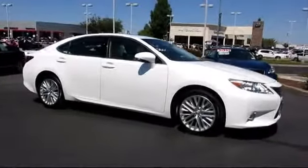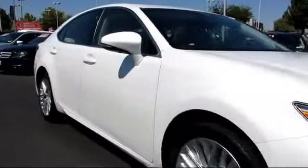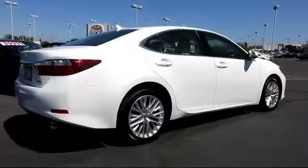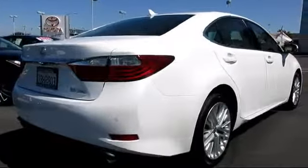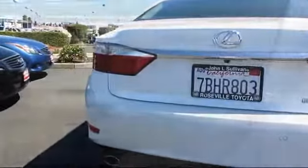This vehicle comes equipped with Sirius XM satellite radio, heated seats, stability control, keyless entry, moonroof, alloy wheels, parking sensors, a backup camera, Bluetooth smartphone integration, dual power seats, and has less than 10,000 miles on the odometer.